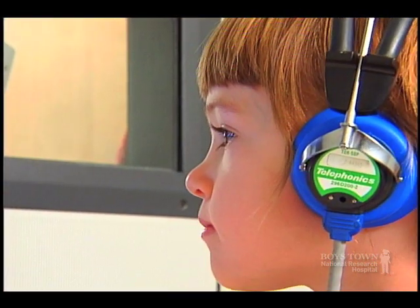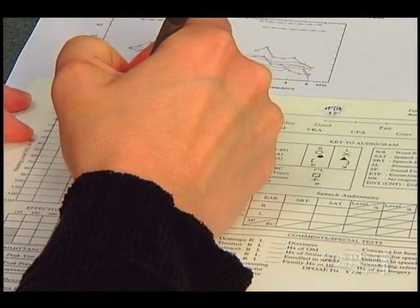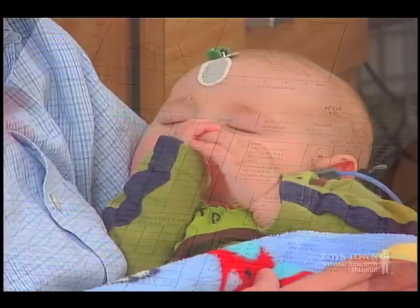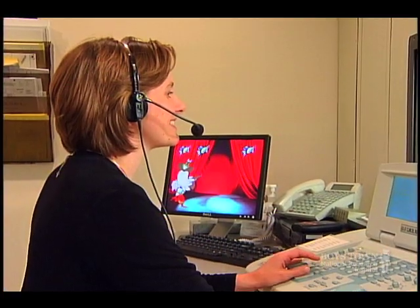Typically, sounds are played through miniature earphones and results are instantly graphed on an audiogram. Early detection and management of hearing loss is essential to the development of your child's speech and language skills and academic success.